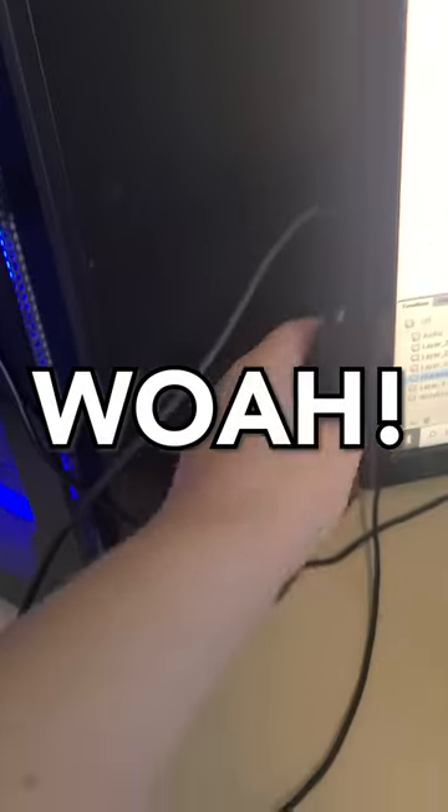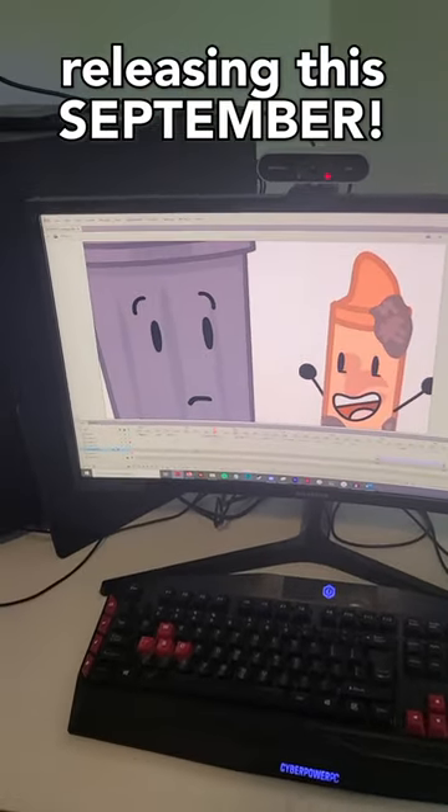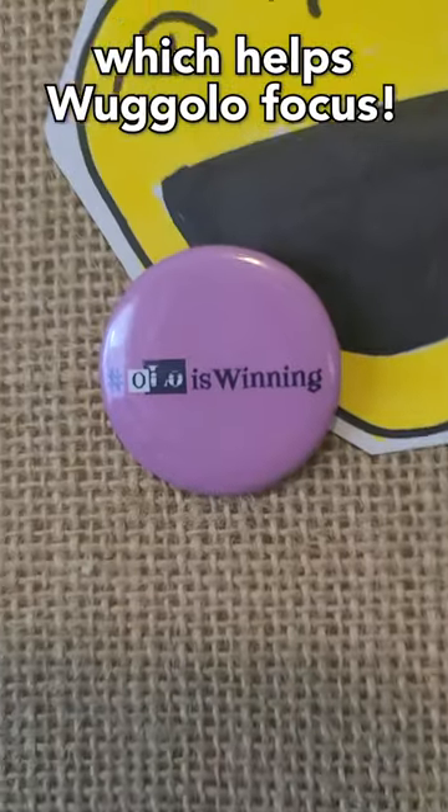But wow, it's her drawing tablet. And oh my gosh, a sneak preview of episode 4, releasing this September.